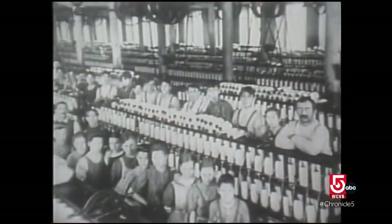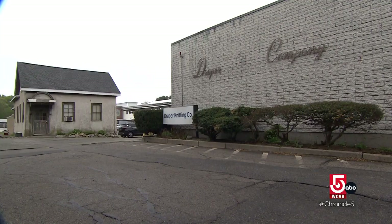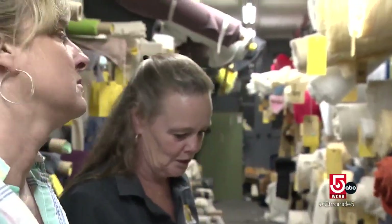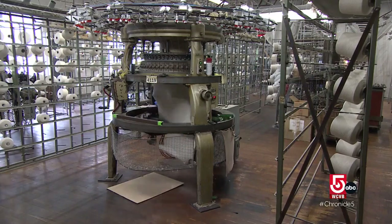New England has a storied history with textiles, especially wool. In Canton, one property houses two businesses with more than 250 years of experience combined. We've been incorporated since 1856. Christian Draper is the president and general manager of Draper Knitting, the sixth generation of the Draper family to run this business.